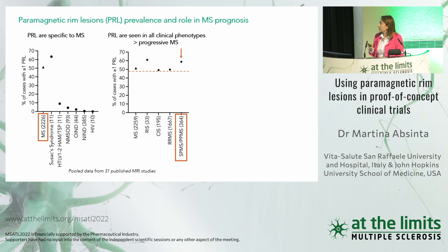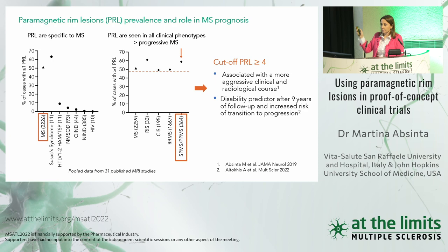What was also very interesting from this data is that relapsing-remitting MS cases having several paramagnetic rim lesions — several chronic active lesions — also have a more aggressive clinical and radiological course. We identified a cut-off of four, though it's a statistical cut-off that may vary across studies. Having several paramagnetic rim lesions is associated with disability.